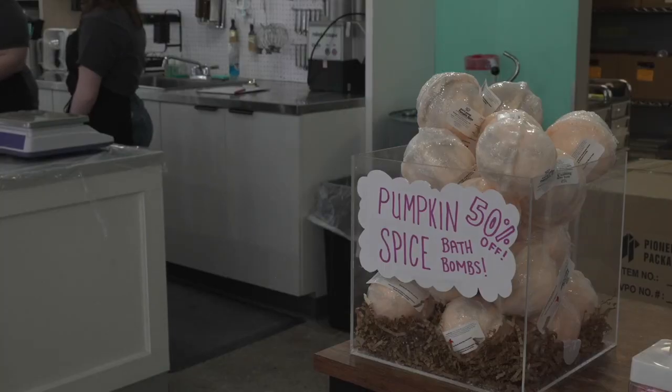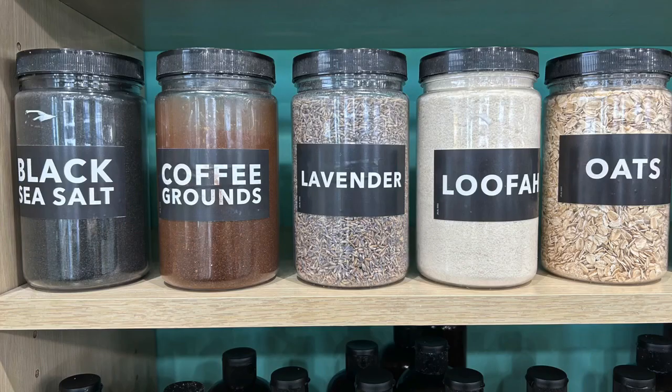You might get a little overload when you first come in — there's a lot of smells, but they're great. The plant-based company has more than 30 different scents, to be exact.